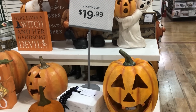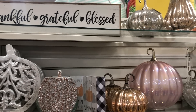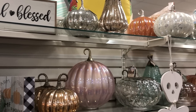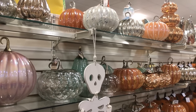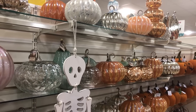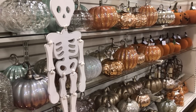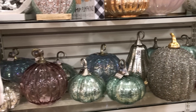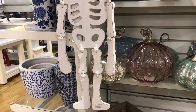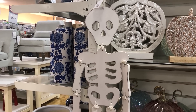Starting off at Home Goods — they've definitely got a Halloween section out. They've got some glass pumpkins. I didn't look at a lot of the prices on those. If you want some different colored glass pumpkins, Home Goods is your store this year.